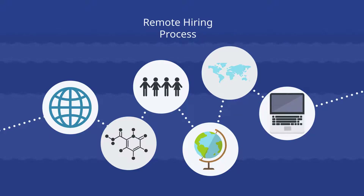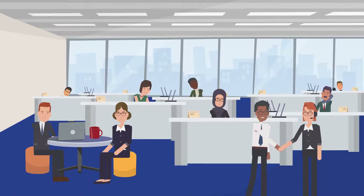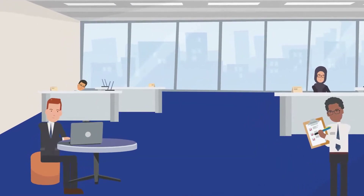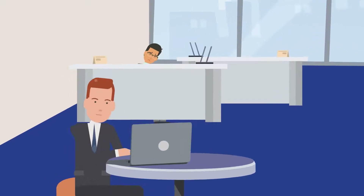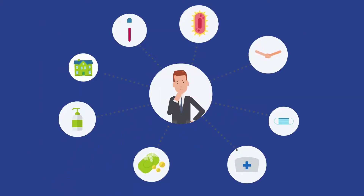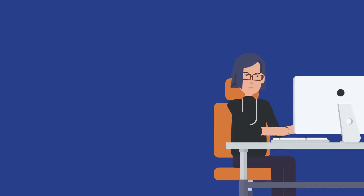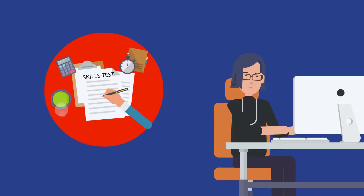While the transition to tech-driven approaches for evaluating and onboarding candidates was well underway before the COVID-19 pandemic, the sudden onset of social distancing guidelines and remote work has forced talent acquisition teams to adopt new technologies. If you are in the talent acquisition space and are attempting to shore up your remote hiring processes, consider implementing a suite of pre-employment testing solutions.